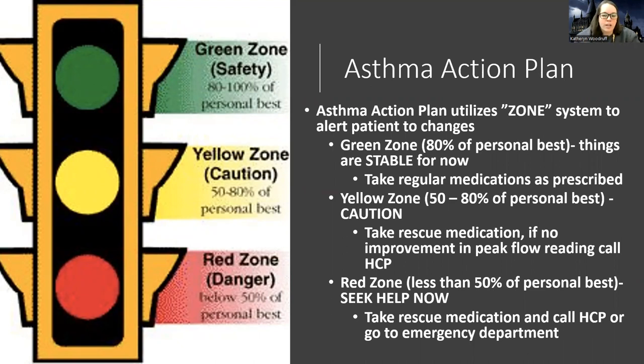The yellow zone is 50 to 80% of personal best — you need to take a rescue medication. You're showing signs of airway resistance, and if there's no improvement after taking the rescue med, call your healthcare provider. The red zone is below 50% — seek help immediately, take rescue medications, then call your healthcare provider or go to the emergency department.